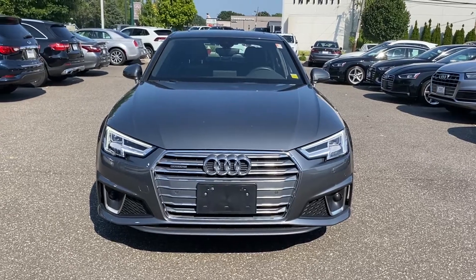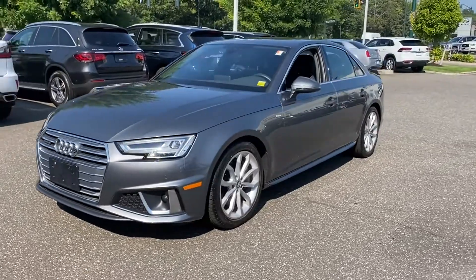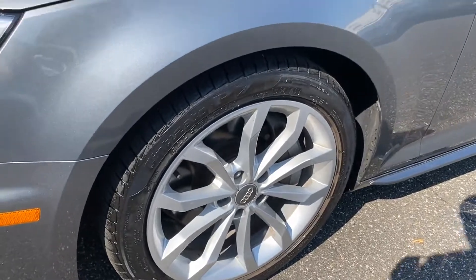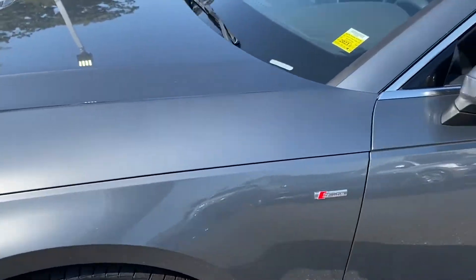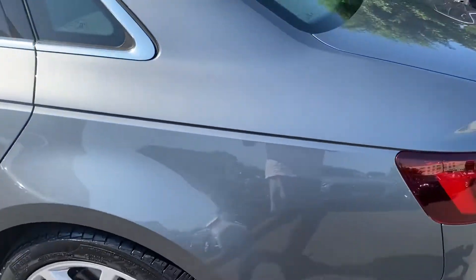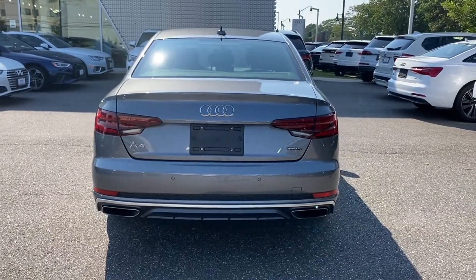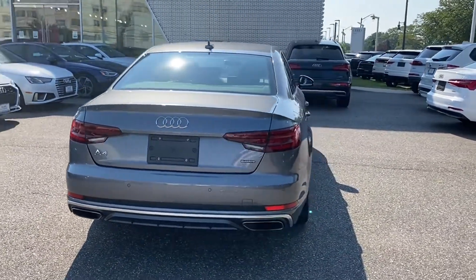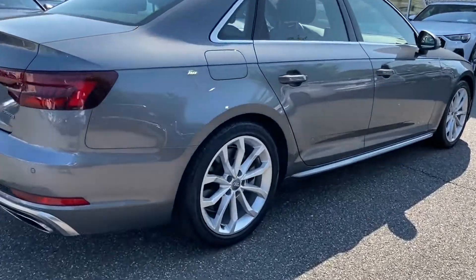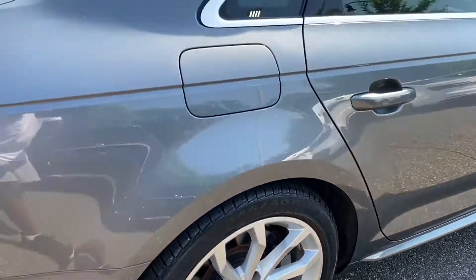2019 Audi A4 with less than 14,000 miles on the odometer. This sedan combines safety and comfort with style and performance. It's full of phenomenal features that any driver would appreciate, such as cross-traffic alert, side view mirrors with turn signals, satellite radio, turbocharged engine, multi-zone air conditioning, blind spot monitor, all-wheel drive, and heated side view mirrors.